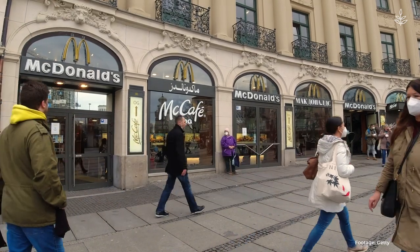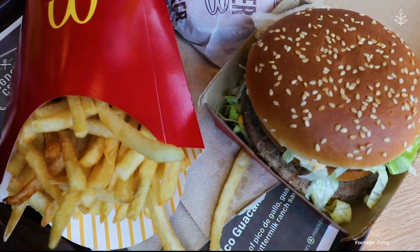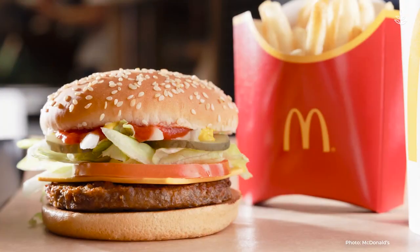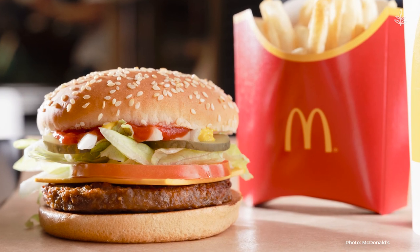But across the pond, the U.K.'s McPlant, which became available nationwide earlier this year, is truly plant-based, complete with vegan sauce and non-dairy cheese.